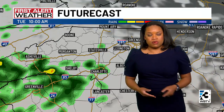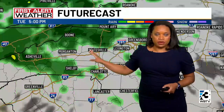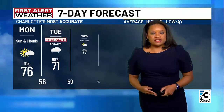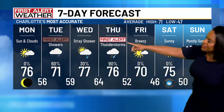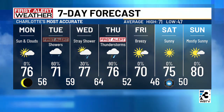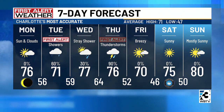Getting into Tuesday, we'll be tracking a couple of disturbances pushing through. The first one will be tomorrow, bringing some widespread rainfall for Tuesday afternoon that will taper off to some isolated showers towards the evening hours — so a first alert is in place for Tuesday. Highs still staying in the lower 70s. We're up to 77 on Wednesday, 76 for Thursday with some thunderstorms, and finally starting to clear out by Friday — breezy and cooler with a high of 70.